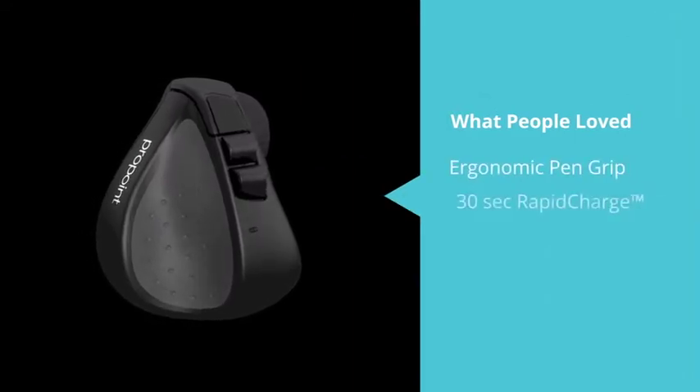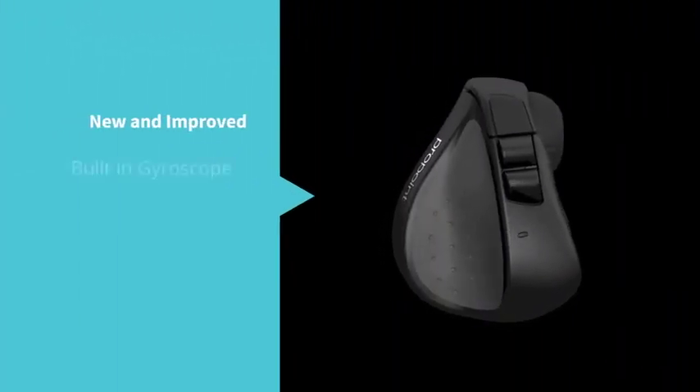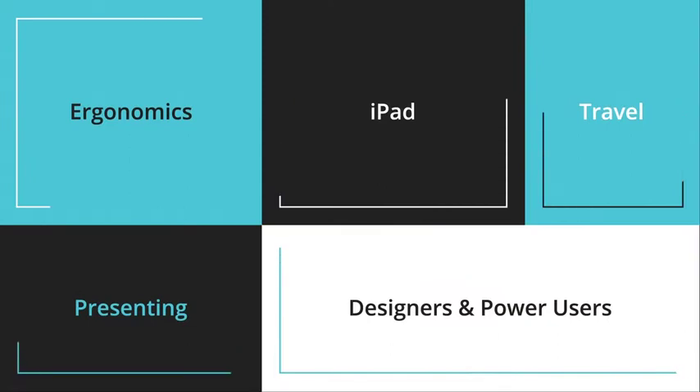So we've gone back to the drawing board on the SwiftPoint GT, taking everything our customers love, improving what it already does, and adding even more innovative features to make one device that really does fulfill your every need, no matter where you happen to be. We've created the ultimate ergonomic mouse for designers, power users, and people on the go.